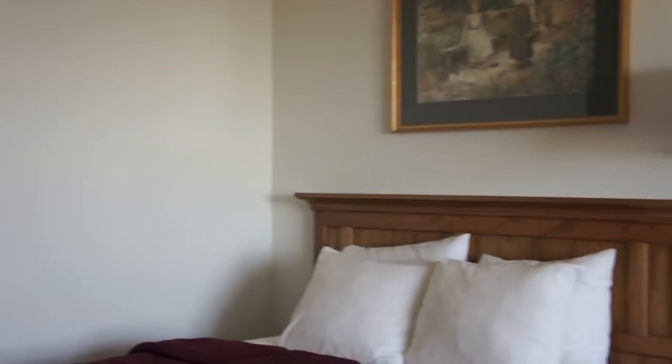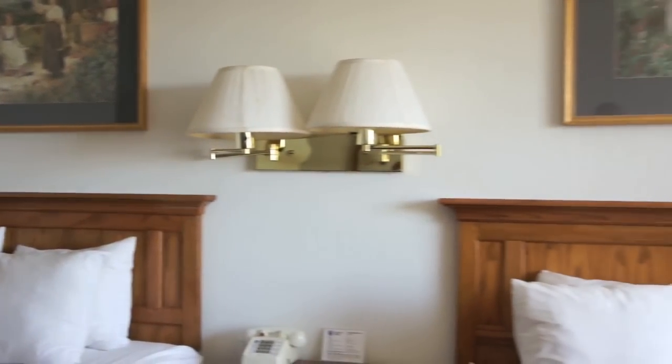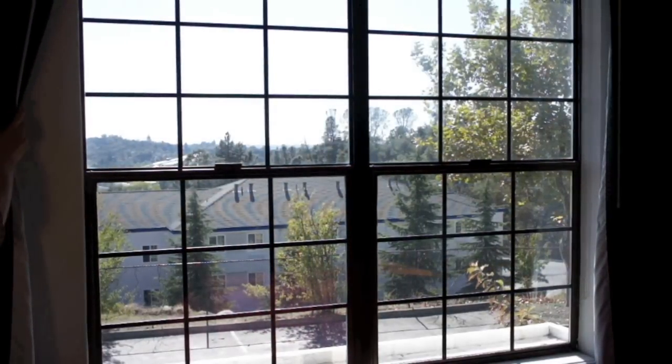When the test started, both rooms were equally warm from the afternoon sun. The two rooms had temperature loggers placed in them and the curtains were left open. One room had a Solar Comfort roller shade.